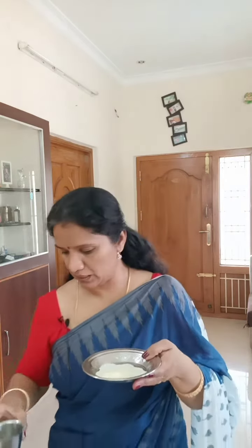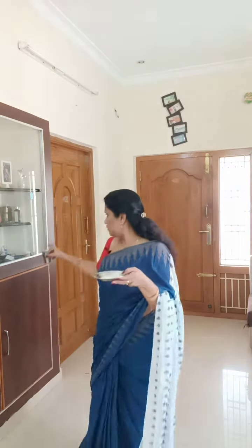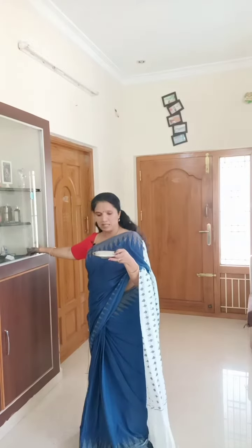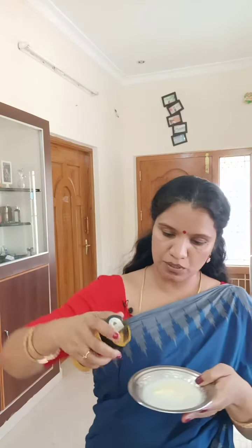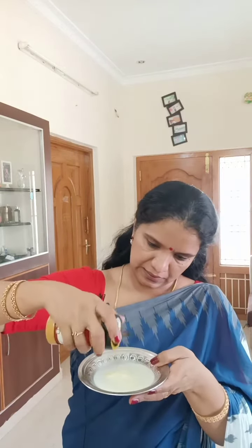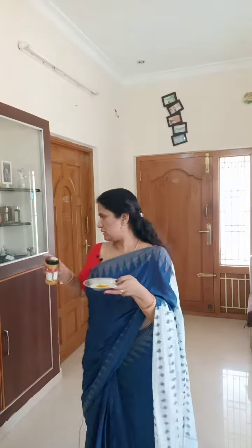Always when you go out and come back, wash your face and then try doing this. I have taken a plate with cow milk — just two spoons of milk. And now I am adding turmeric powder, freshly ground turmeric powder — one or two pinches.